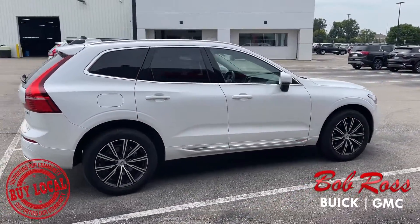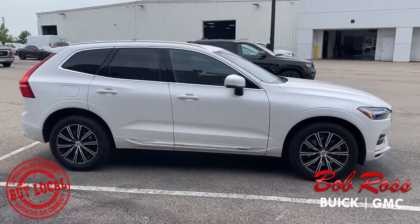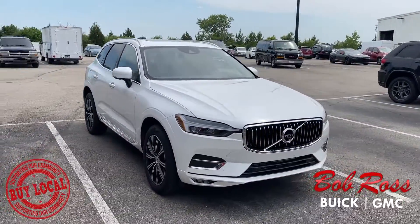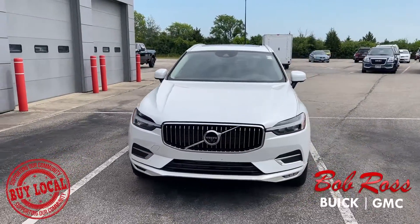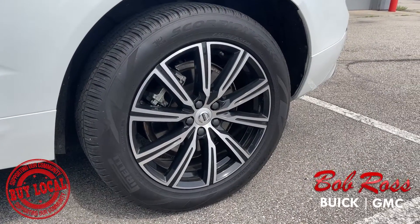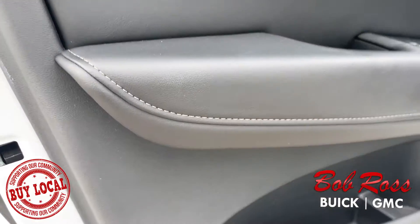Introducing the 2021 Volvo XC60. This Volvo XC60 is almost brand new with less than 21,000 miles.